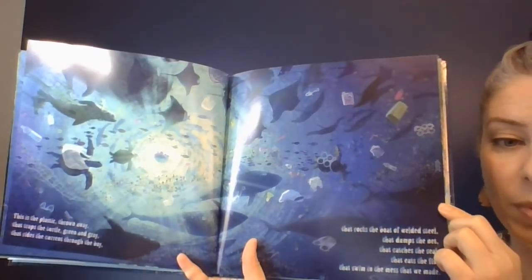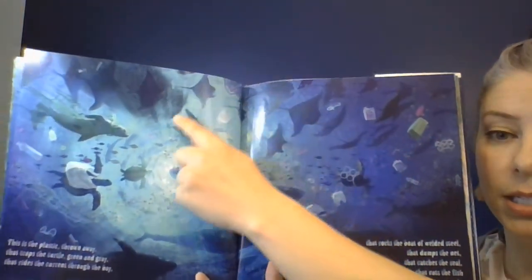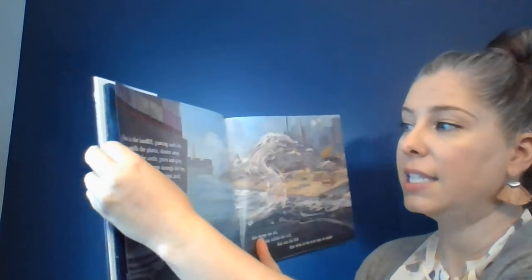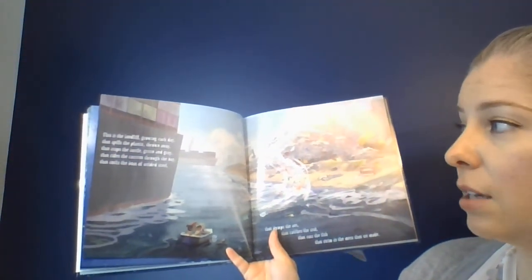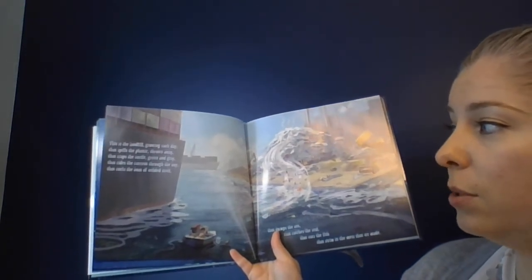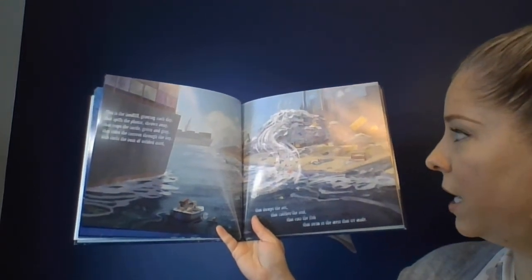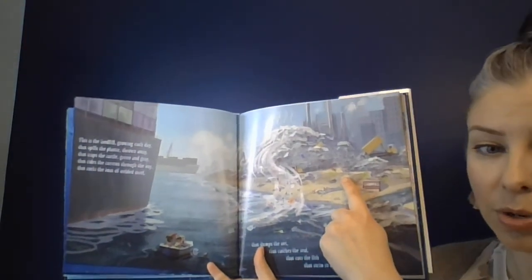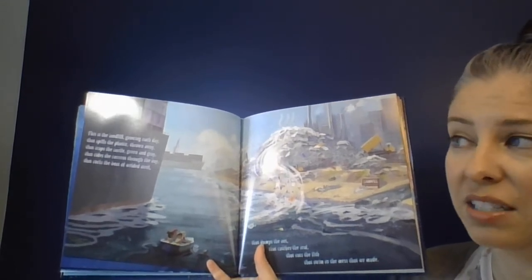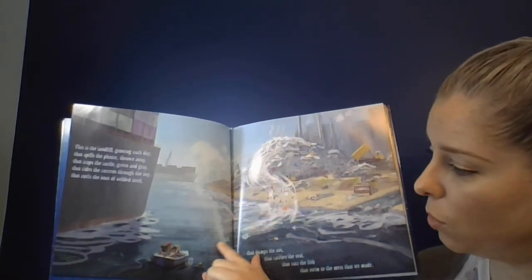That's a neat point of view from the bottom of the ocean, looking up towards the children in the boat. You can see all the manta rays, the seals, the turtles, and some whales swimming. This is the landfill growing each day that spills the plastic thrown away, that traps the turtle green and grey, that rides the current through the bay, that rocks the boat of welded steel, that dumps the net, that catches the seal, that eats the fish that swim in the mess that we made. When we throw something away, we don't actually ever throw it away — it has to go somewhere. Plastic doesn't disintegrate, so it's always around on the earth. You can see a lot of it being blown into the water.